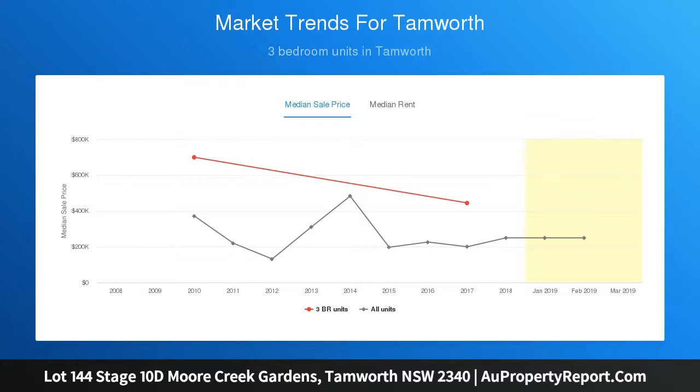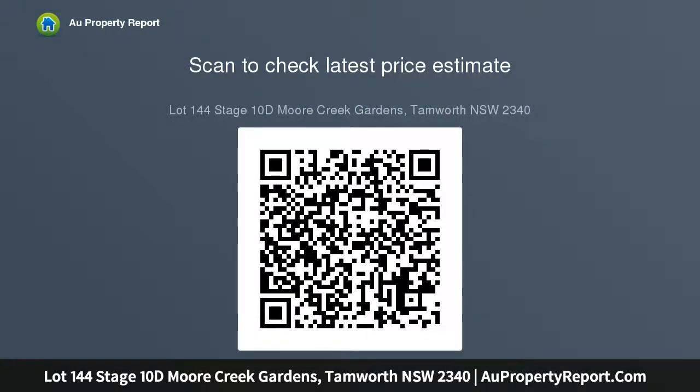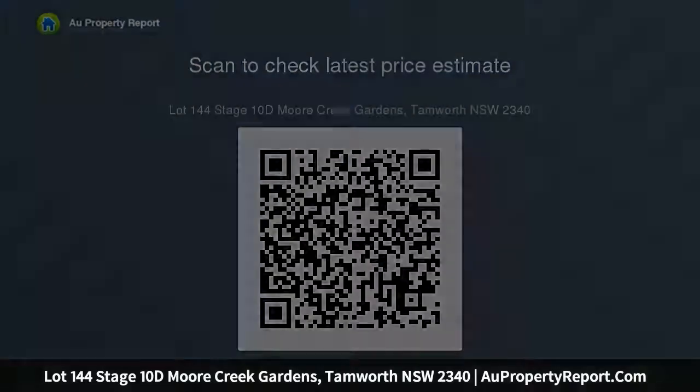Prices starting from $140,000 to $155,000. Block sizes from 1,012 SQM to 1,618 SQM approx. Builder of your choice. Town water and sewerage, underground power, natural gas and energy.